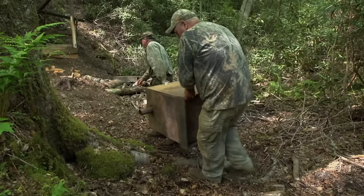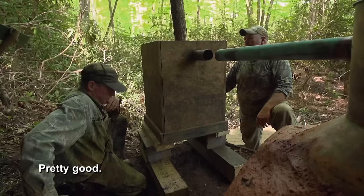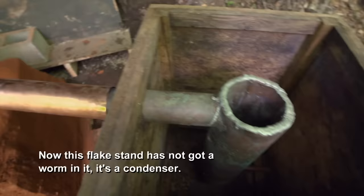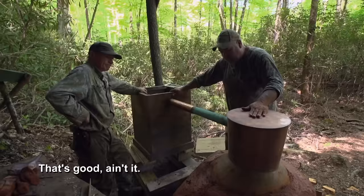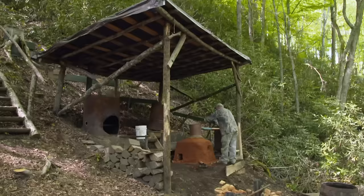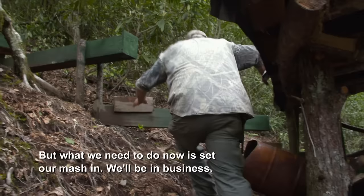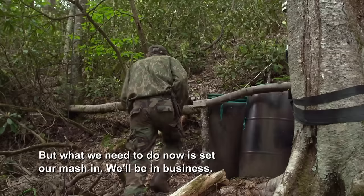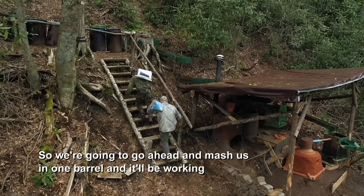All we got to do is get our flake stand in. Now this flake stand has not got a worm in it — it's a condenser. I can run it a lot faster than it normally would. We're gonna bring in the flake stand for the second pot with a worm in it. We're gonna run it real slow. This purifies it better, makes it real smooth, and it'll be a lot higher proof. So we're gonna go ahead and mash us in one barrel, and it'll be working while we're getting our other flake stand built and setting up the second still.